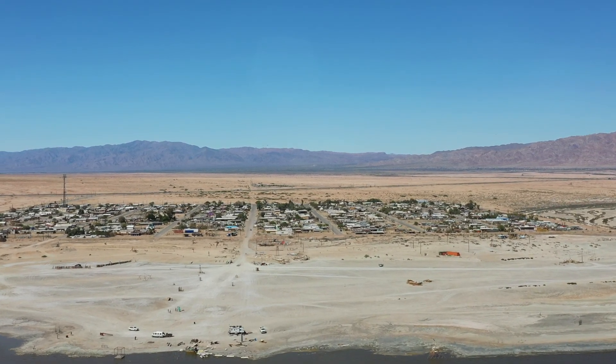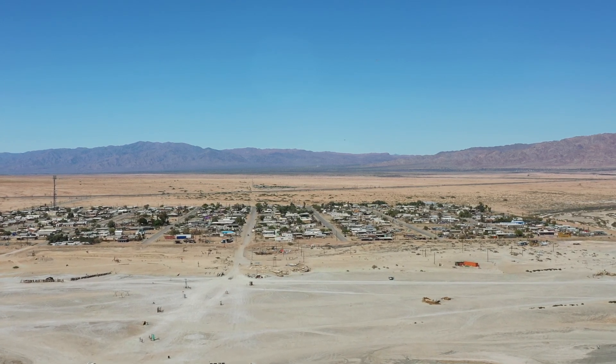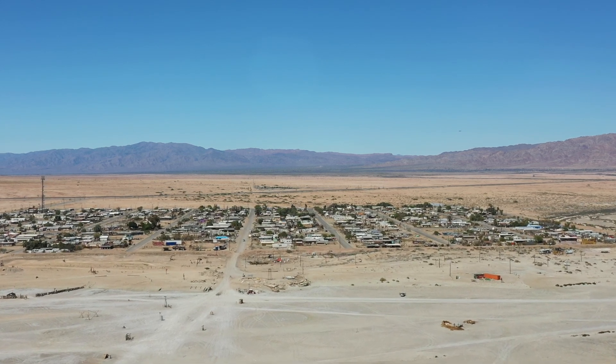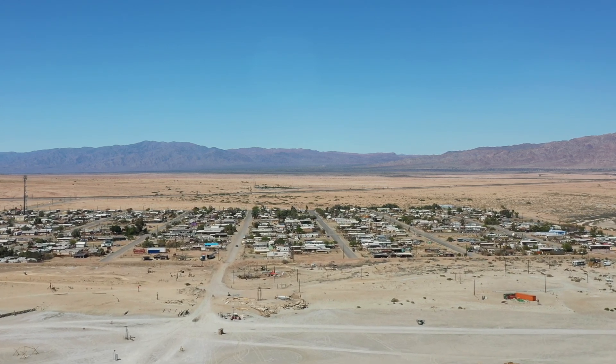The Bombay Beach Biennale, an annual art festival, is now a significant yearly event. There are ongoing efforts by residents and local organizations to revitalize the community and adapt to changing conditions.